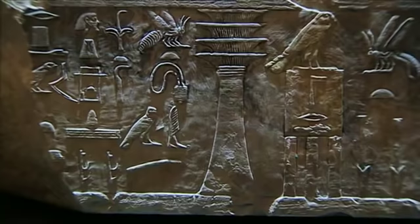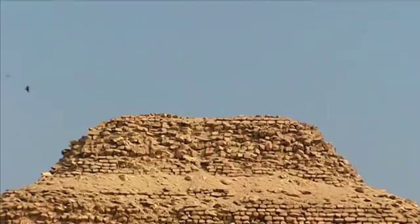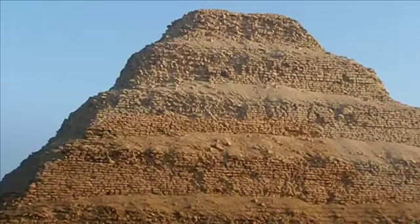Beside it is the name of the oldest known architect: Imhotep, Pharaoh's chancellor, the inventor of the pyramid. There are no documents to tell us what gave him the idea nor why he chose this shape, but analysis of the construction shows that it was not achieved in one go.